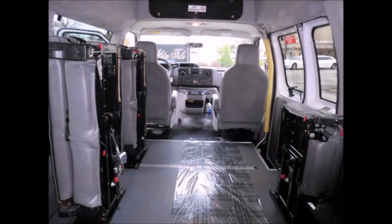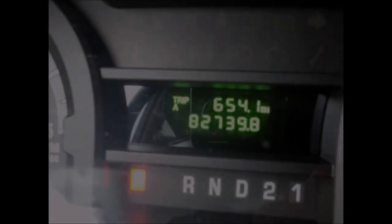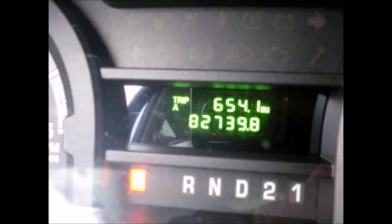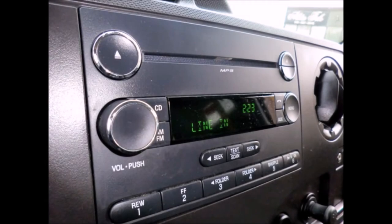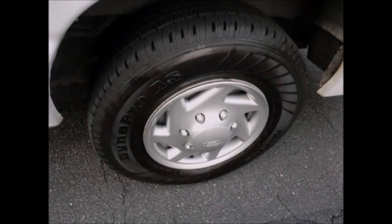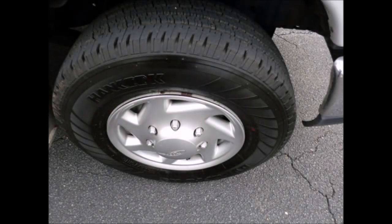The interior is in excellent condition, having been recently detailed and is free from significant dirt and stains. It comfortably seats the driver and co-pilot plus up to 8 passengers with seat belts. It has 82,739 miles on it. Air conditioning. AM/FM/CD stereo system. Wheelchair safety interlock. The tires with rear mud flaps are in very good condition with a substantial amount of tread remaining.